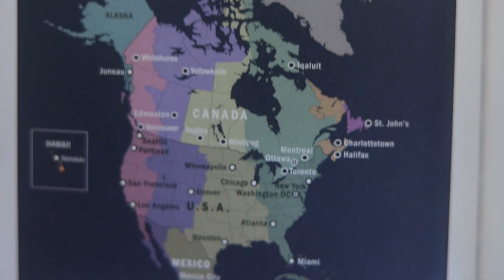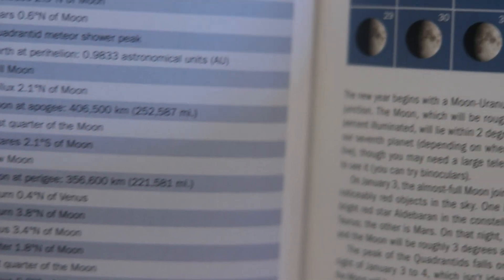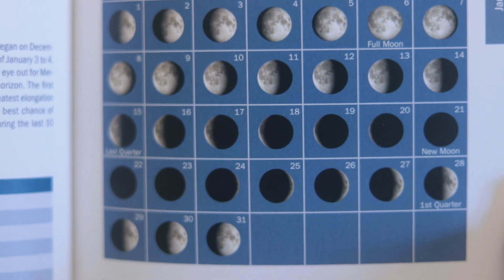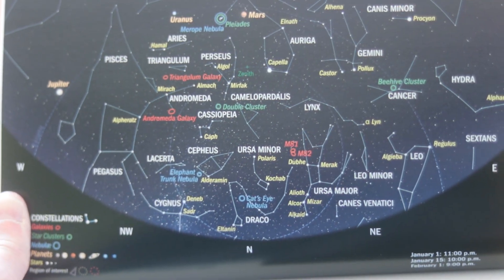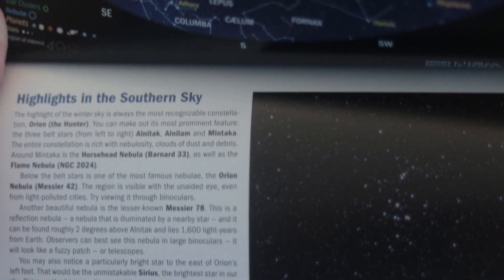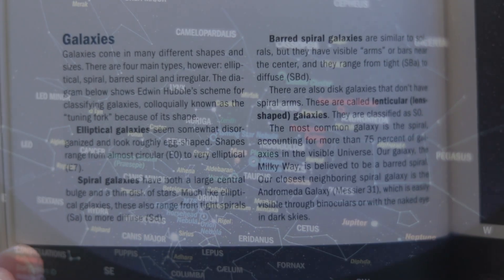The heart of this almanac, however, is the month-by-month guide to the night sky. This is the portion I use the most often for my videos, and I really appreciate the clear and concise ways that all the information is presented. An illustration of the night sky for each month is broken down into views of the best objects as though you're facing towards the north or facing towards the south. I appreciate how the sky is broken down into two halves because I feel like that's a much more accessible way of viewing the night sky.